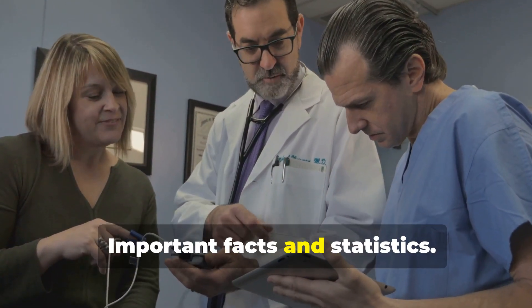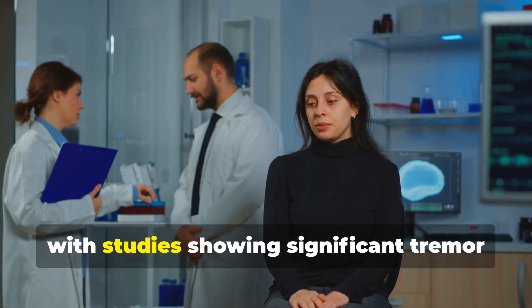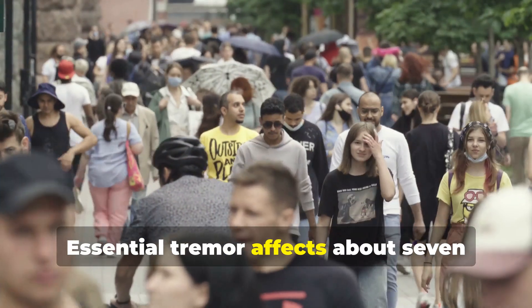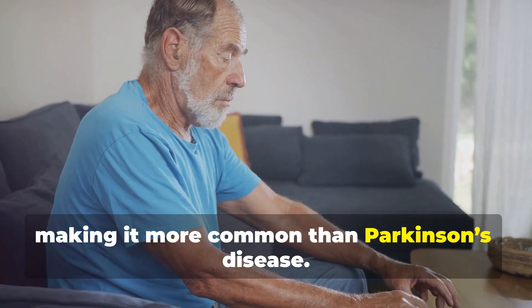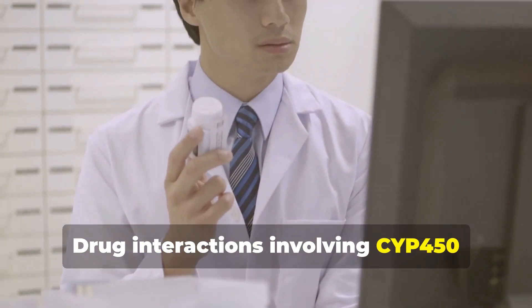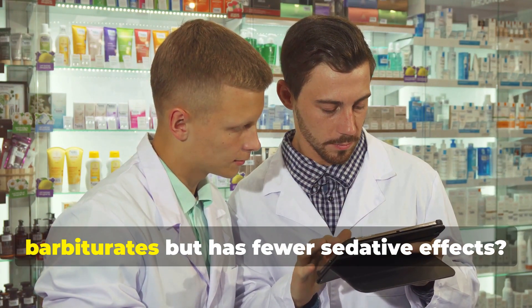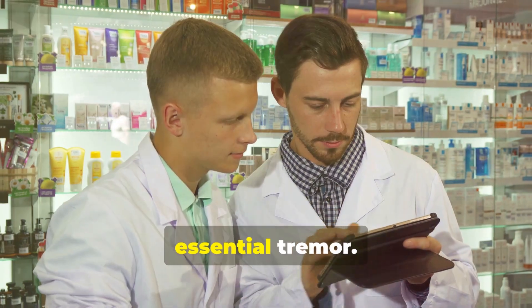Key facts and statistics: Primidone is highly effective in reducing essential tremor symptoms, with studies showing significant tremor reduction in most patients. Essential tremor affects about 7 million people in the United States, making it more common than Parkinson's disease. Drug interactions involving CYP450 enzymes are significant, underscoring the importance of understanding these interactions. Notably, primidone is related to barbiturates but has fewer sedative effects, making it a valuable treatment for essential tremor.